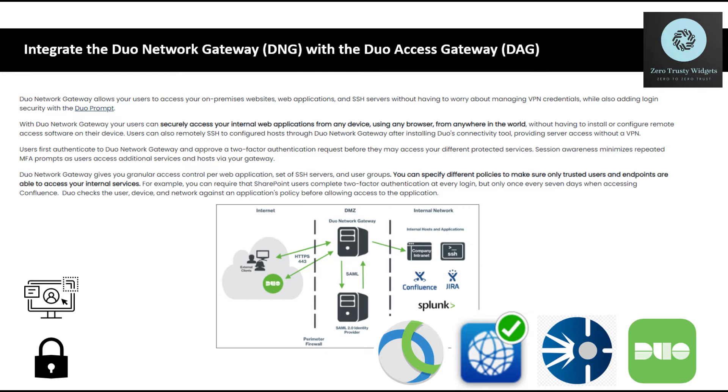Users can also remotely SSH to configured hosts through Duo Network Gateway after installing Duo's connectivity tool, providing server access without a VPN. Users first authenticate to Duo Network Gateway and approve a two-factor authentication request before they may access your different protected services.